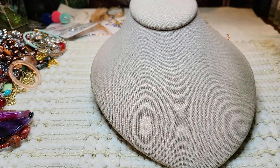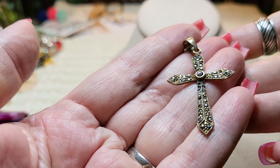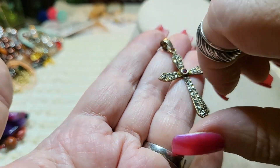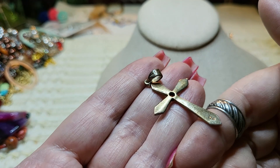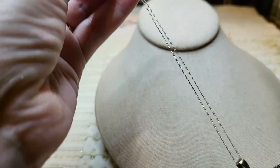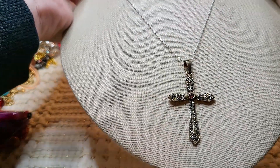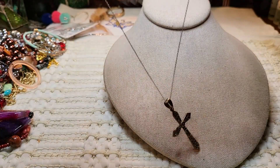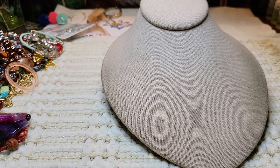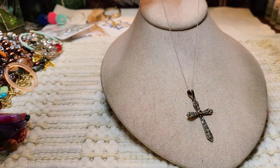I just got these in — I wanted to show y'all before I put them away. This one is a beautiful cross, sterling silver with marcasites and a garnet right in the middle. Isn't that pretty? Here's the back of it — 925. And the chain is a nice, delicate chain. That one's so pretty. I love the marcasites on it. I think these are all a similar length — about 16 to 17 inches.